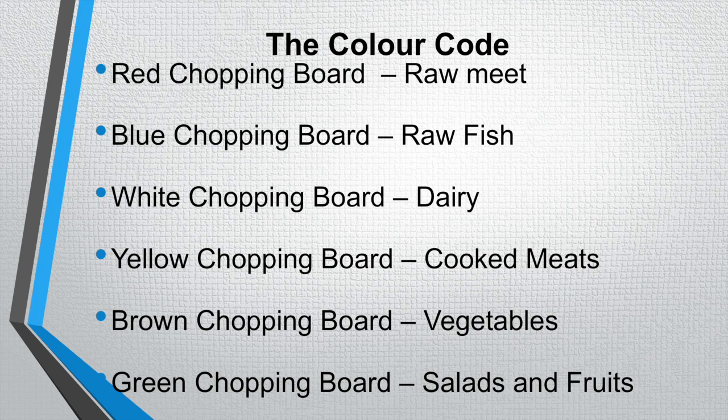The brown chopping board is used for vegetables such as potatoes, carrots, and more your root vegetables. The green chopping board is used more for salads and fruits. So if you are preparing a pineapple you would use a green chopping board, or if you are cutting some chives you would use a green chopping board.